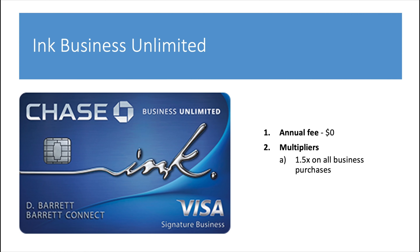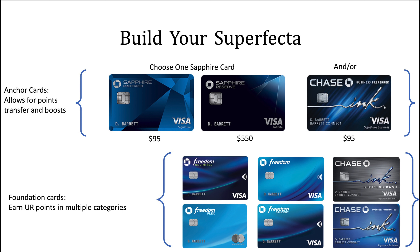Also in 2016, the Sapphire Reserve launched with that huge 100k offer. I remember really wanting that card because of the signup bonus, but at the time I couldn't justify paying a $550 annual fee. I really wasn't traveling much, didn't have enough money, and thought it was kind of crazy to pay an annual fee for a credit card. So I passed on the Sapphire Reserve when it was hot.